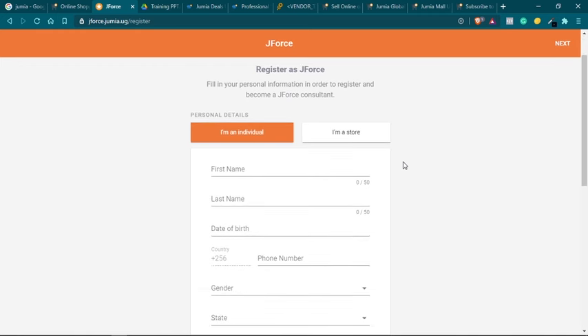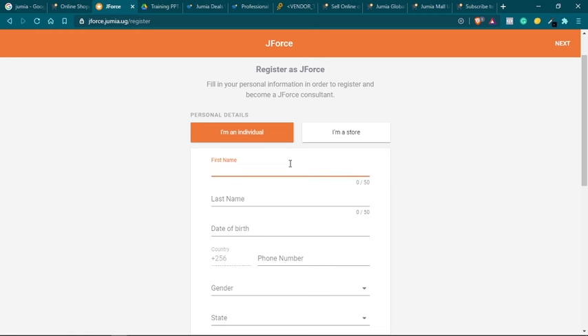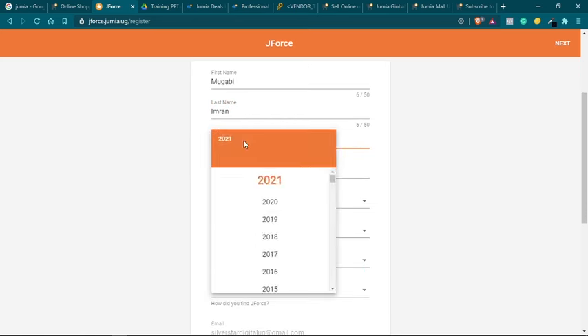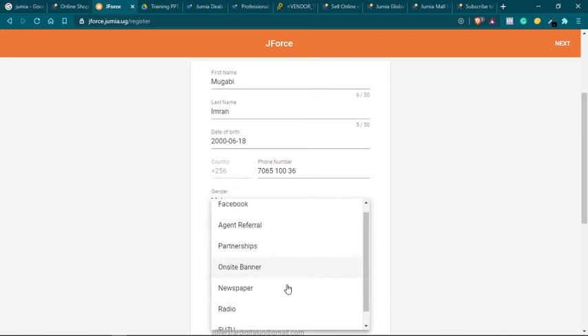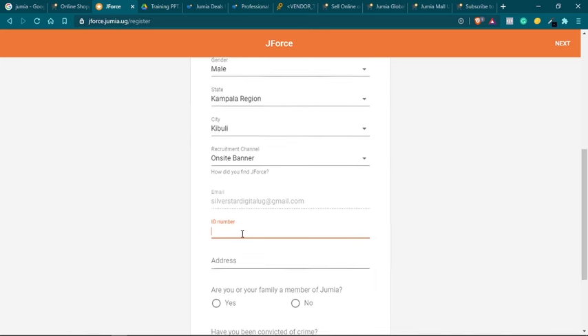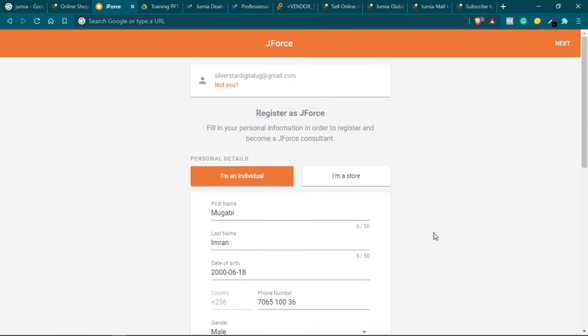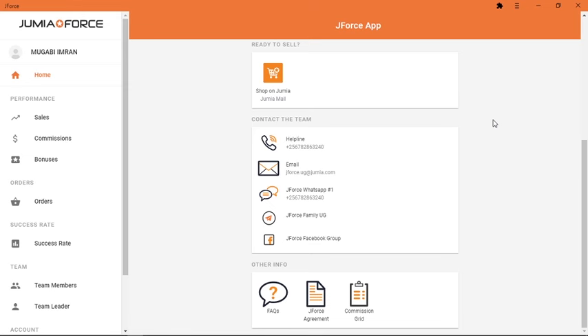Here you can start registering. The first thing is to choose whether you are an individual or an online store — the online store option is for someone who has a physical location. You have to fill in quick personal information: your name, date of birth, phone number, gender, how you came to know about Jumia, and your national ID number. If you don't have one you will need to contact Jumia for help. Then you have to agree to the terms and conditions for becoming a Jumia sales agent and click Next.